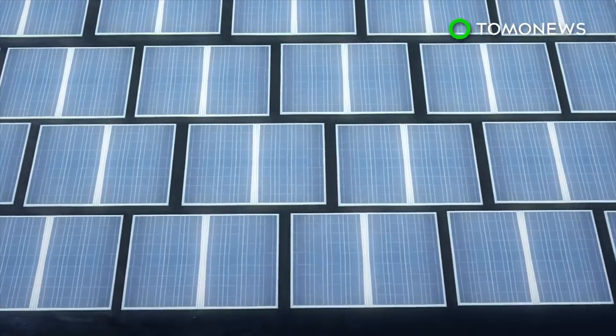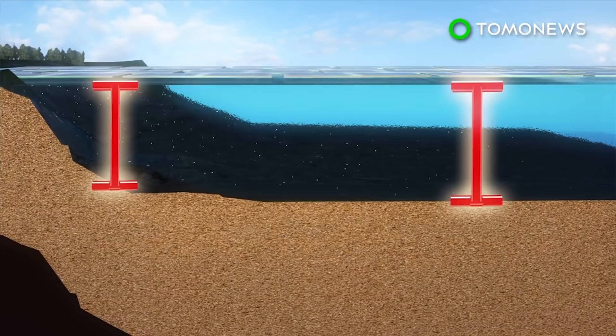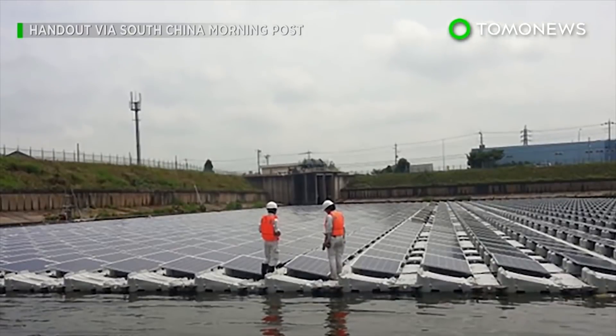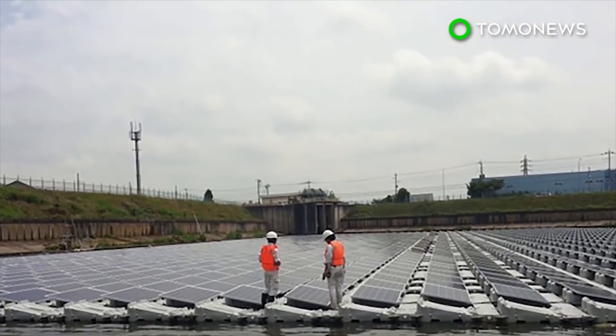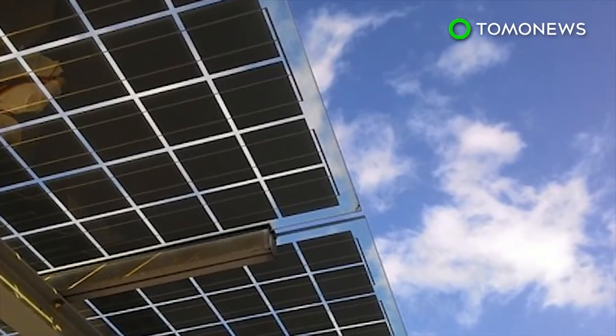The panels are placed at varying depths over the lake. The water helps cool the electronics in the devices and stops them from overheating. Solar energy, like wind, is sporadic and environmentally dependent, meaning the amount of power panels can gather may sometimes fluctuate depending on the weather.